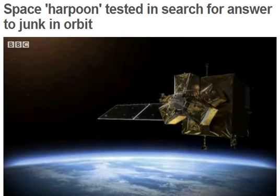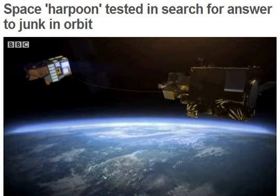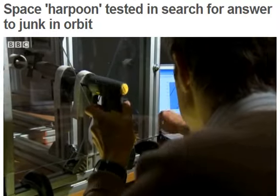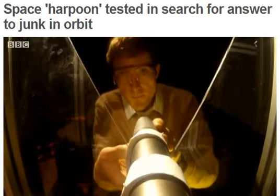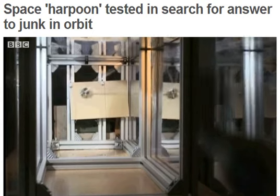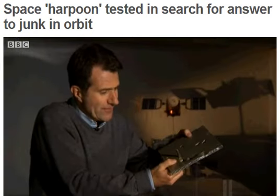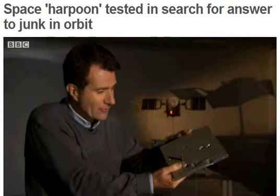One option for getting rid of this stuff is to use a system of a kind of harpoon that would trap the junk and send it back down to Earth. One of the engineers here, Jamie Reid, is about to see if this system could ever work in practice. This is what they've been firing at — the kind of aluminium structure, incredibly strong and light, that most satellites are made of.